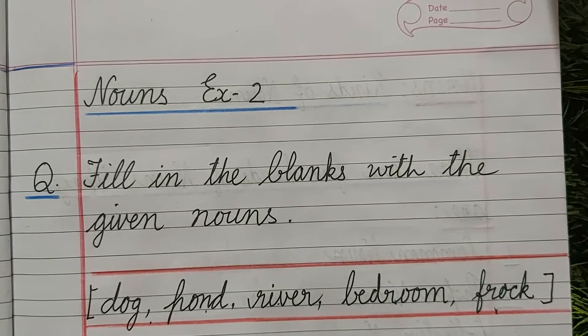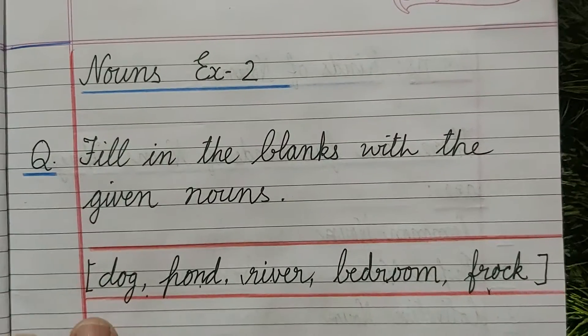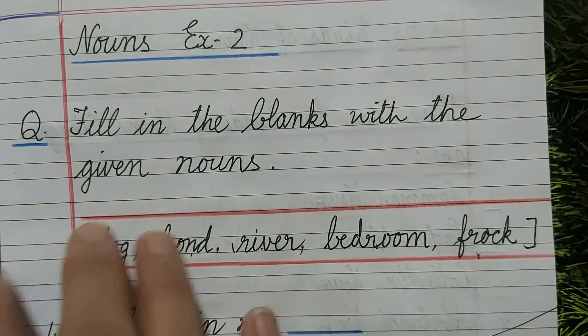Good morning children. Welcome to English class. We are doing nouns. Today we are going to do one more exercise of nouns — Exercise 2.